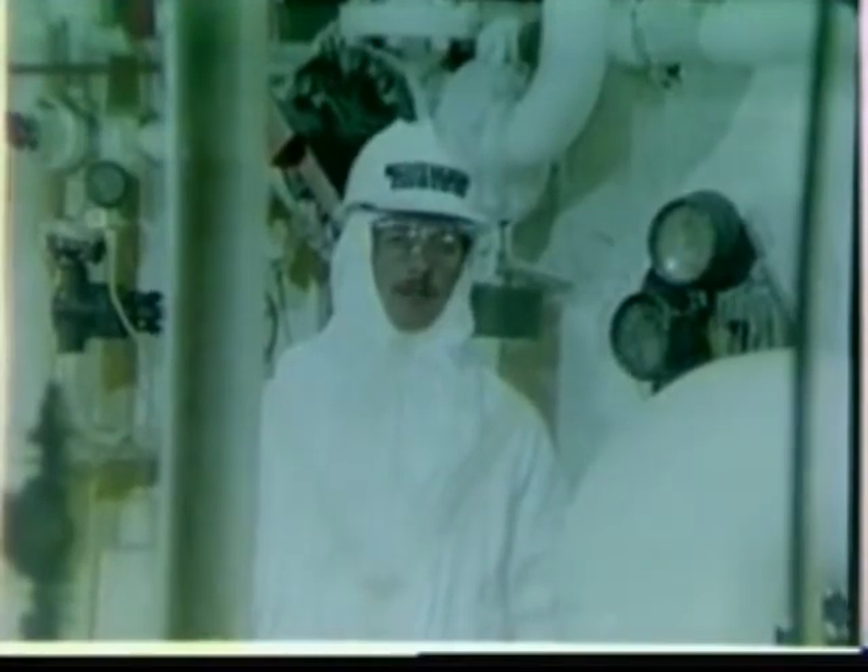If you work with asbestos, then you probably have been told that it might be hazardous to your health. This may seem strange, for if you look at asbestos in any of its many forms, it appears harmless enough.